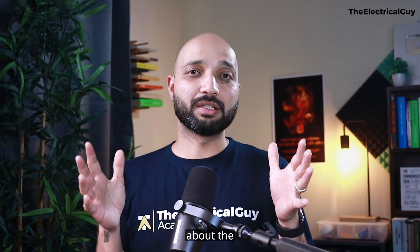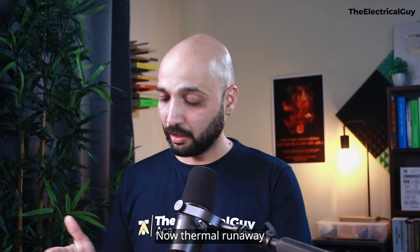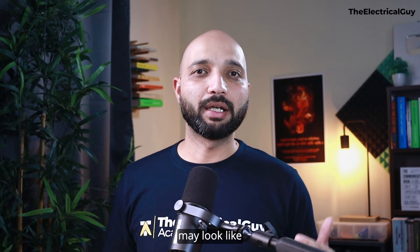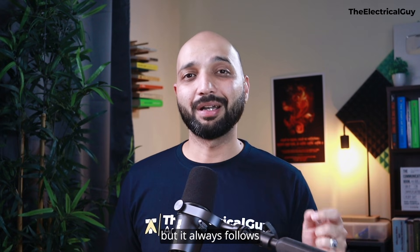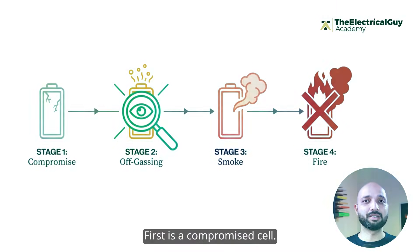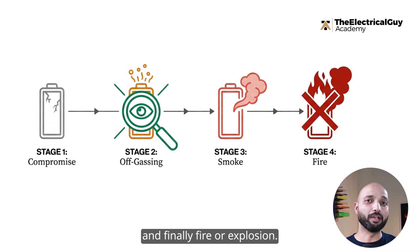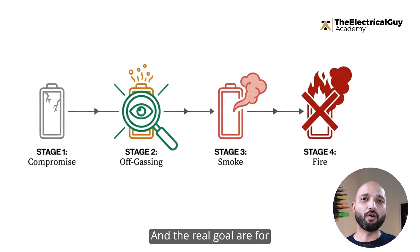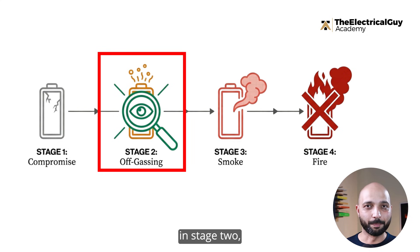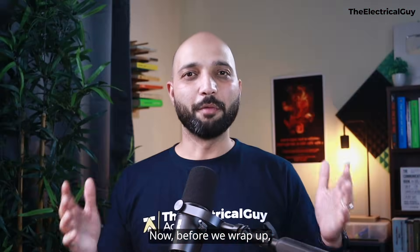Thermal runaway may look like a sudden disaster, but it always follows a clear pattern: first a compromised cell, then off-gassing, then smoke, and finally fire or explosion. The real goal for every engineer is to detect the problem at stage 2 — long before the first flame ever happens.